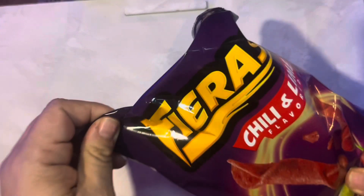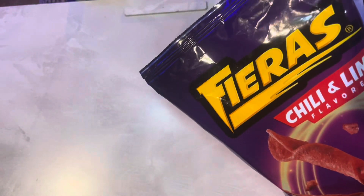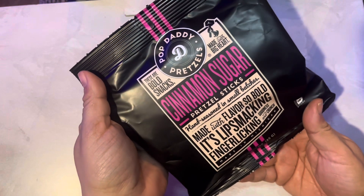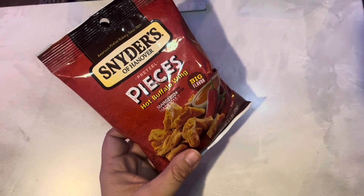I need some more treats like the Fiera's chili and lime — she likes those, they're pretty good. These are new Pop Daddy pretzels in cinnamon sugar, so I thought those might be good. And these are another favorite: hot wing buffalo pretzel pieces, so those go up in the basket.